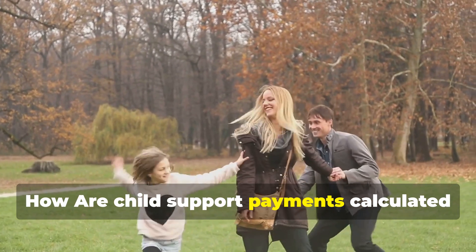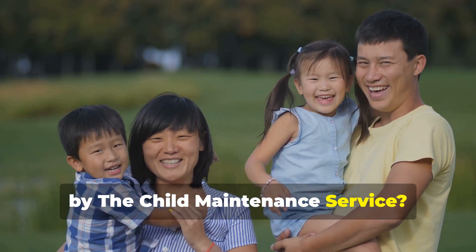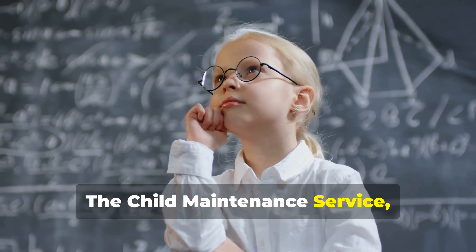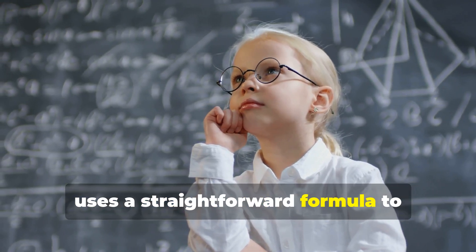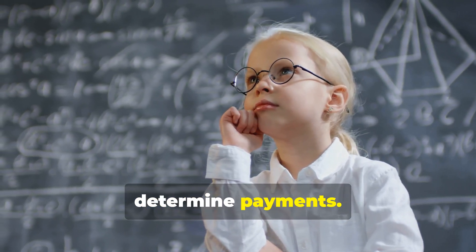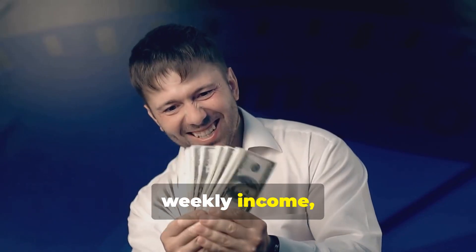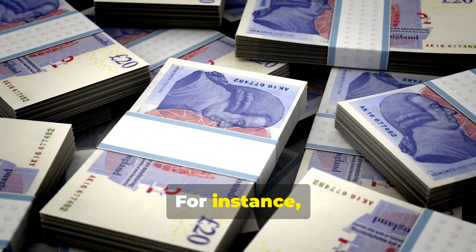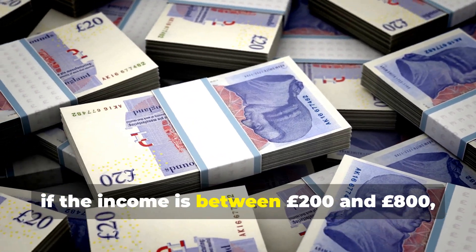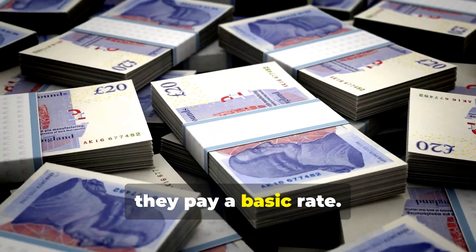How are child support payments calculated by the Child Maintenance Service? The CMS uses a straightforward formula to determine payments. First, it looks at the paying parent's gross weekly income and divides it into bands. For instance, if the income is between £200 and £800, they pay a basic rate.